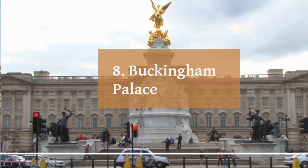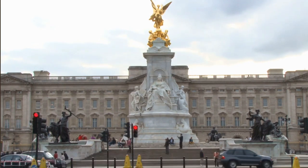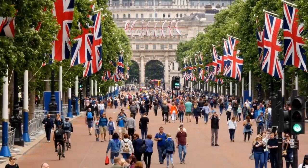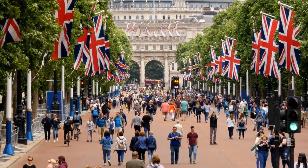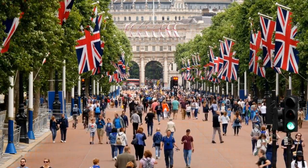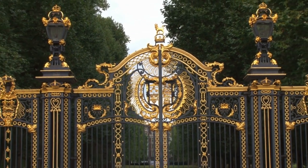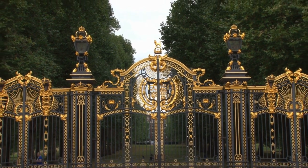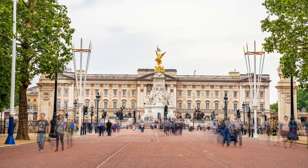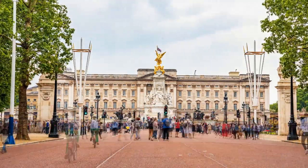Number 8: Buckingham Palace. Buckingham Palace, located in Westminster, London, is the official residence of the British monarch. It serves as both the administrative headquarters of the monarch and the venue for royal events and ceremonies, and has been the residence of British sovereigns since 1837. The palace boasts impressive neoclassical architecture and covers a vast area, with over 775 rooms, including staterooms, private apartments, offices, and staff quarters. One of the main attractions is the changing of the guard ceremony, which takes place daily during the summer months and every other day during the rest of the year — a popular spectacle where the Queen's Guard hands over responsibilities to the new guard.